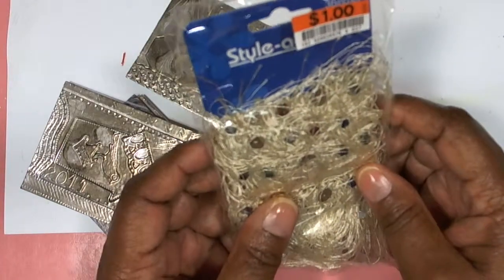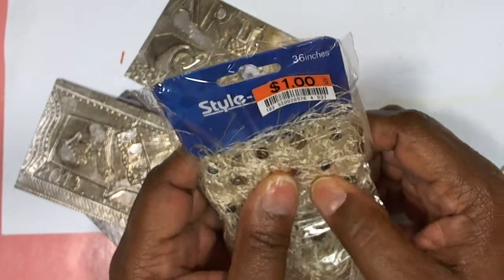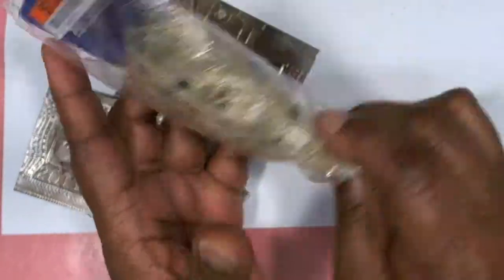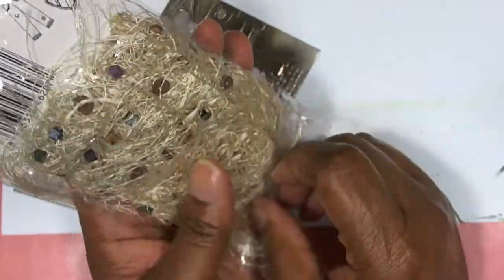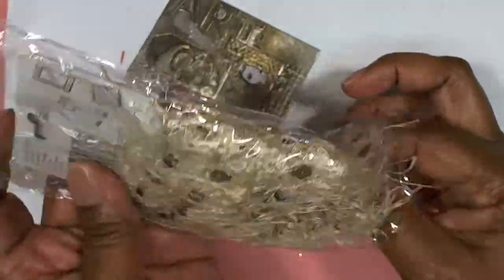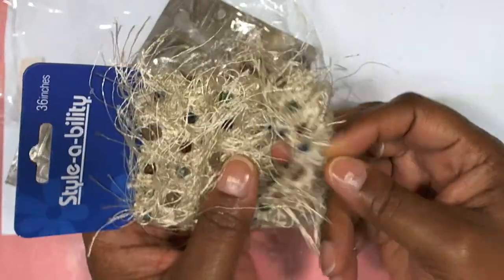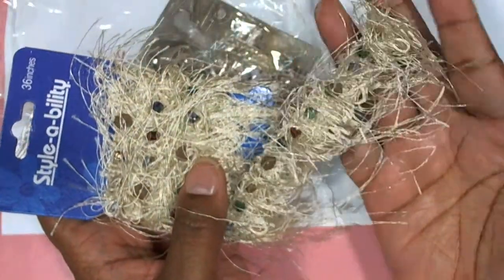I'm not even really sure what this is — looks like there's some beads in there and some frilly, frizzy stuff. Maybe I should take it out of the package. Sorry for all the crinkle, I know that makes some people nutty. And there it is, very frilly.